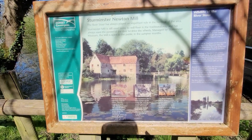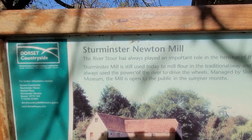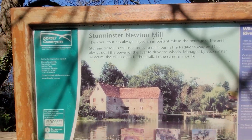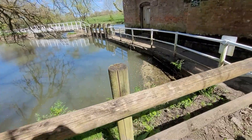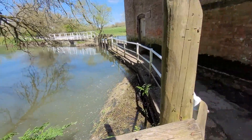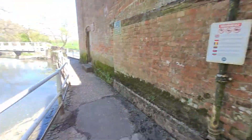Right then, down here — Sturm & Sturm Newton Mill. We're at this little weir or river. This is the mill here.